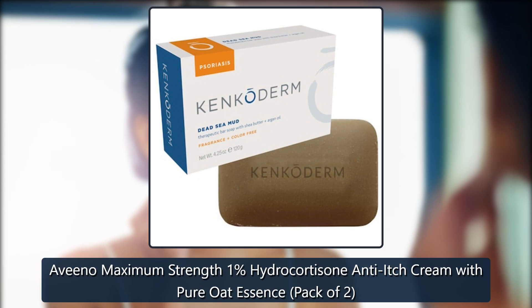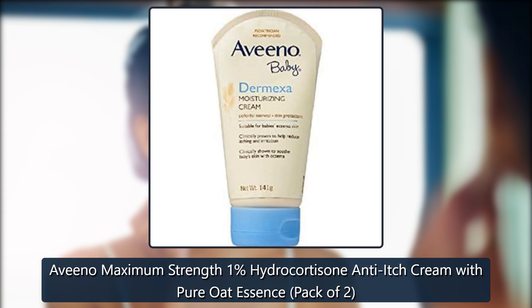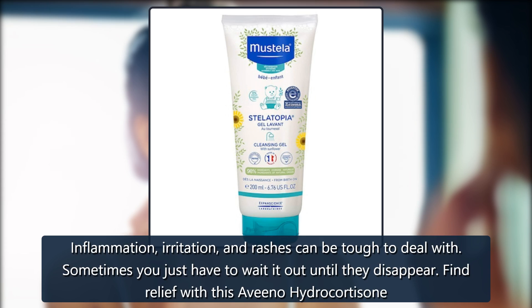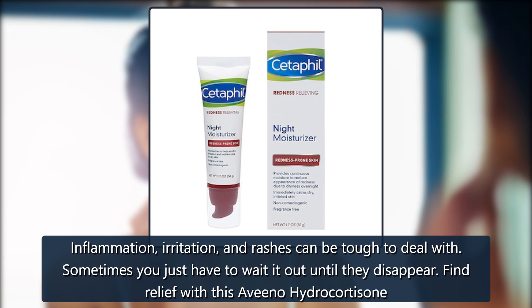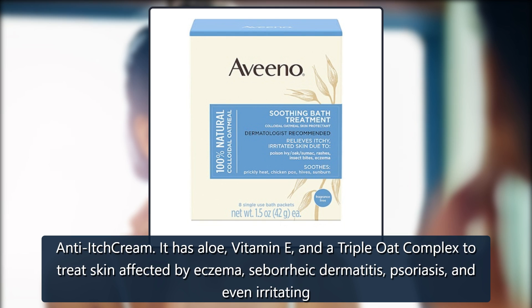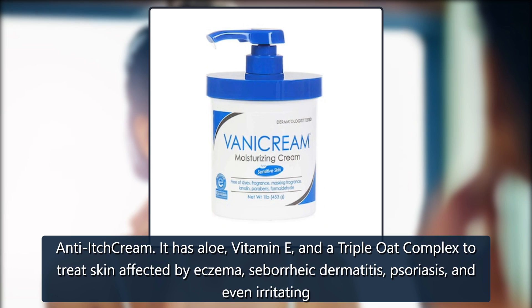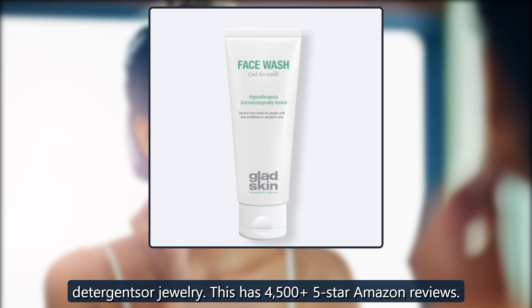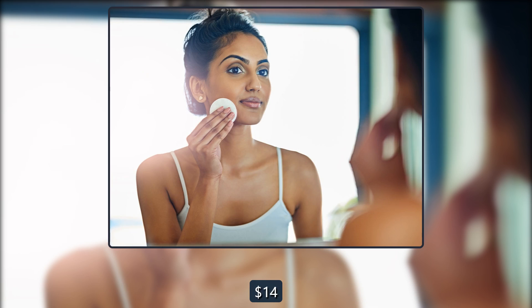Aveeno Maximum Strength 1% Hydrocortisone Anti-Itch Cream with Pure Oat Essence, Pack of 2. Inflammation, irritation, and rashes can be tough to deal with — sometimes you just have to wait it out until they disappear. Find relief with this Aveeno Hydrocortisone Anti-Itch Cream. It has aloe, vitamin E, and a triple oat complex to treat skin affected by eczema, seborrheic dermatitis, psoriasis, and even irritating detergent or jewelry. This has 4,500 5-star Amazon reviews. $14, on sale for $9 on Amazon.